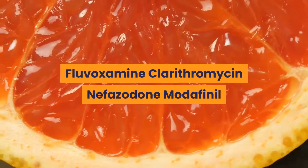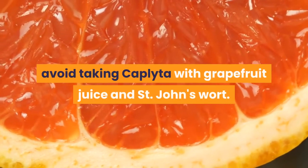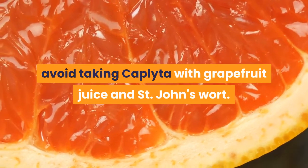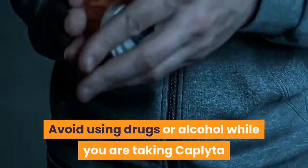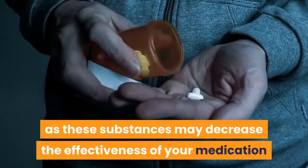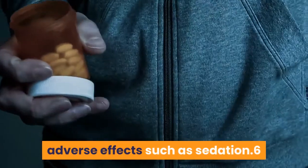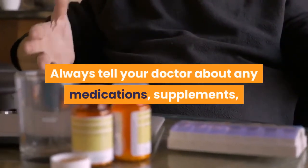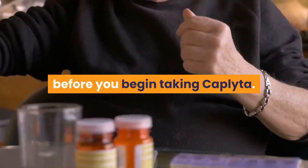Drugs that may lead to interactions include: amprenavir, ciprofloxacin, erythromycin, fluvoxamine, clarithromycin, nefazodone, modafinil, prednisone, and valproic acid. You should also avoid taking Caplita with grapefruit juice and St. John's wort. Avoid using drugs or alcohol while taking Caplita, as these substances may decrease the effectiveness of your medication and increase the risk of adverse effects such as sedation. Always tell your doctor about any medications, supplements, or substances you are currently taking before you begin taking Caplita.